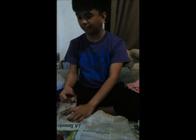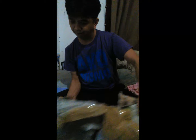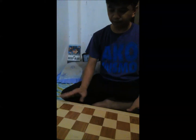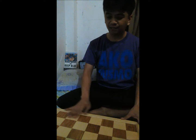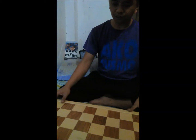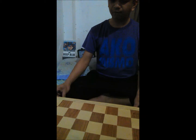I will be unboxing the chess set now. As you can see, the chess board itself is very well crafted. The store owner said that this chess board is made of Nara, which is also very rare in the Philippines and is actually the national tree of the Philippines. It's very white in tone and the crafting of each square of the board is very good and pleasing to the eye.